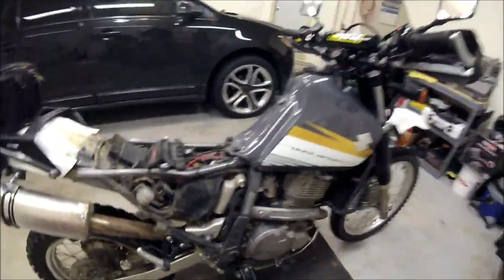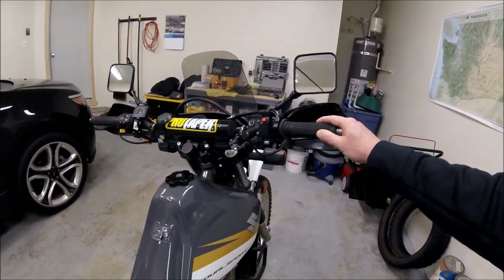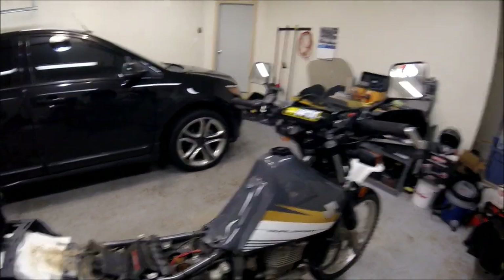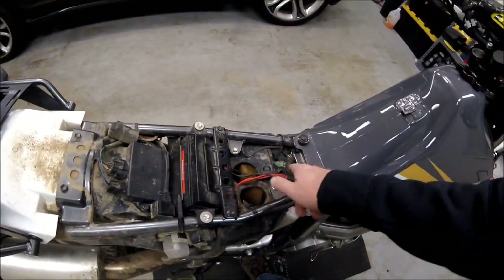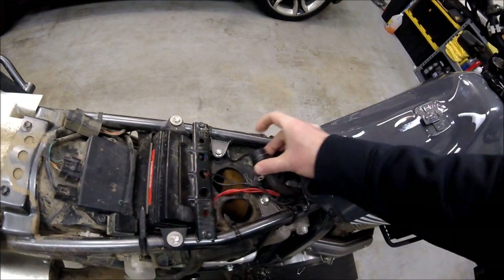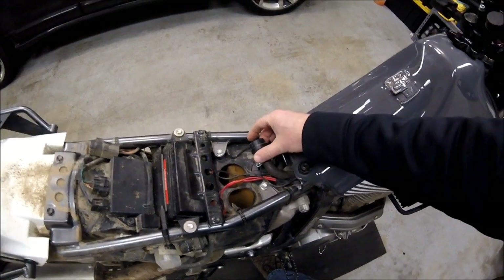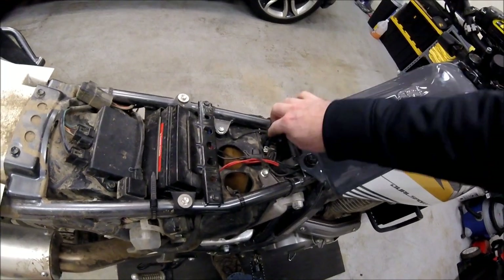Every time I'd give it just a hair of throttle and cracked it open, it just kind of bogged down. I think that was because the opening of the airbox was competing with air to the secondary — it was up here like this and I wasn't getting enough air to bring that slide up.